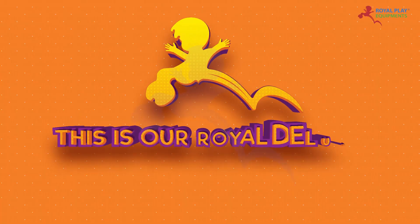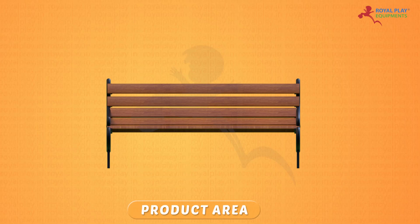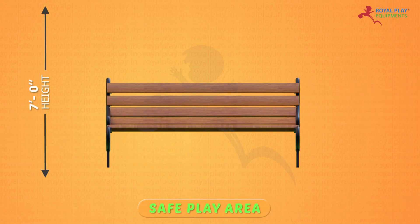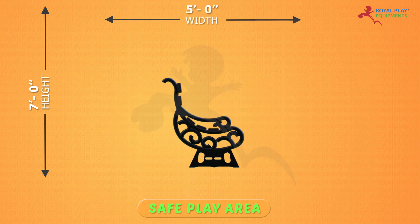This is our Royal Deluxe Bench GB34A. The product area is 6-inch height, 5-feet length and 2-feet width. The safe play area is 7-feet height, 6-feet length and 5-feet width.